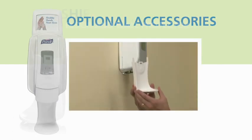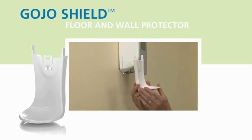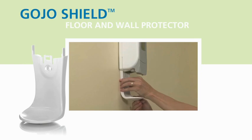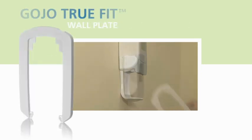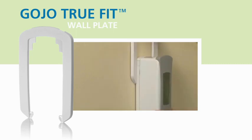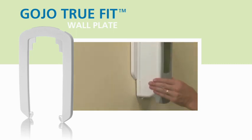The Gojo shield floor and wall protector snaps rigidly in place to help maintain the appearance of the area around your new system. The Truefit wall plate slides in place behind the system to eliminate the need to paint or cover walls after removing a dispenser.